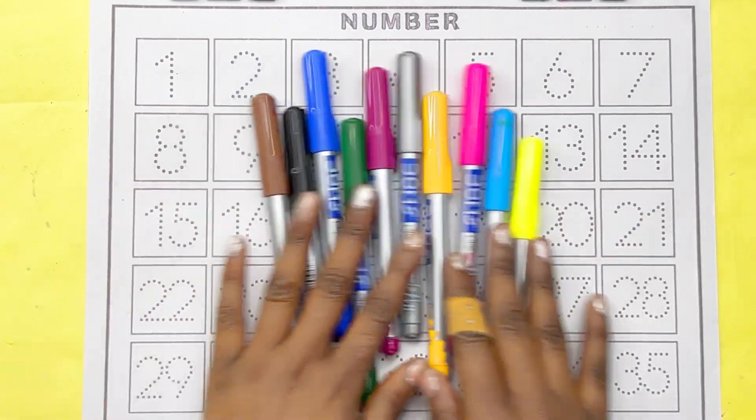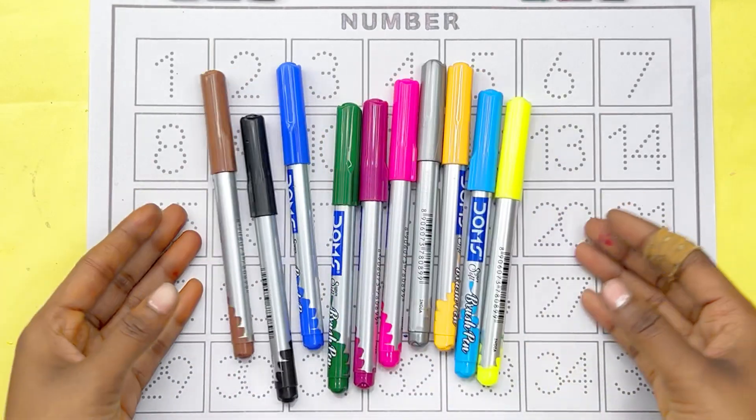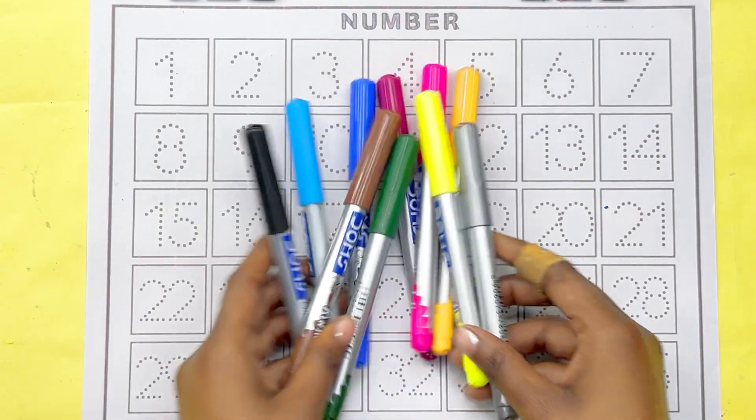Hello Kids! Welcome to my YouTube channel. Today we will learn some colors names and some counting numbers. Let's start colors names.